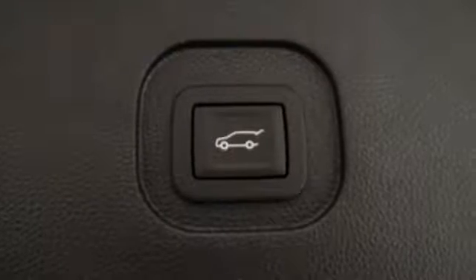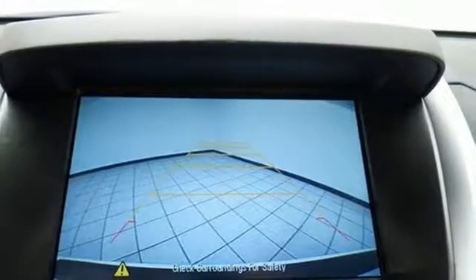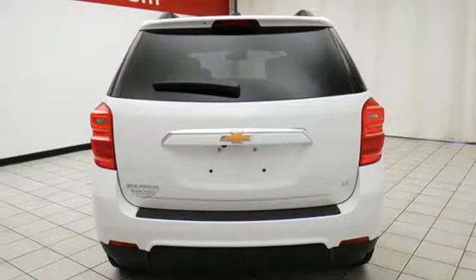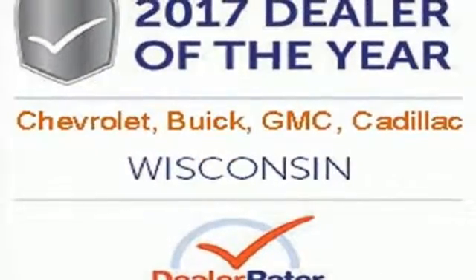Plus, the rear-vision camera is one of the many safety features making sure your path is clear for a safe trip home. You don't need to sacrifice premium style for space and storage — it's all in this Equinox. Make this one yours today.